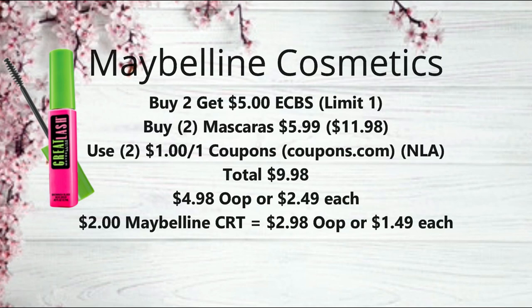The next deal is on Maybelline Cosmetics. They're on promotion for buy two, get a $5 extra buck, with a limit of one. Usually the cheapest deal is to pick up two eyeshadows, but I did another deal this week — two mascaras at $5.99 each, bringing your total to $11.98. Use two of the $1 off one coupons from coupons.com — those are no longer available to print, but if you still have them, that brings your total to $9.98. Get back the $5 extra buck, making them $4.98 or just $2.49 each.